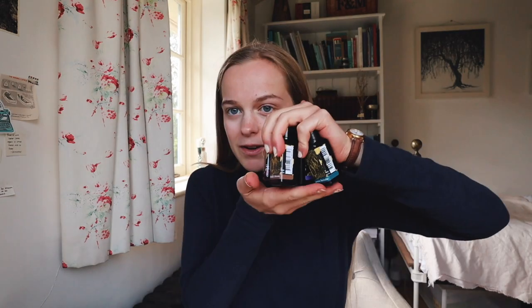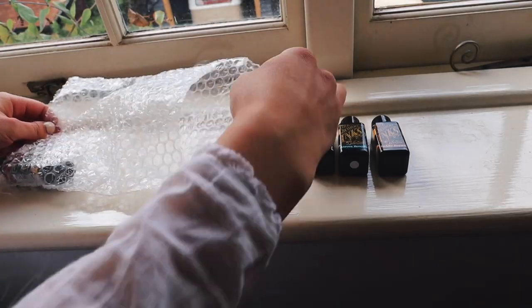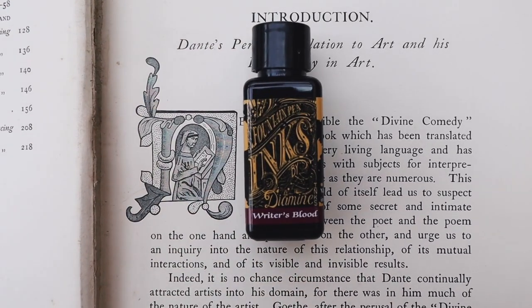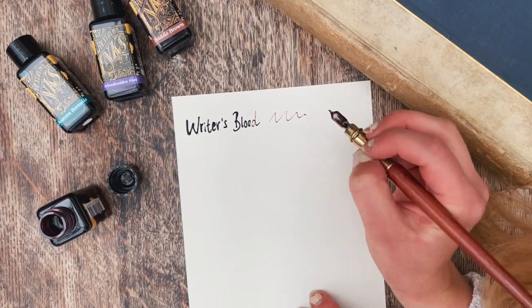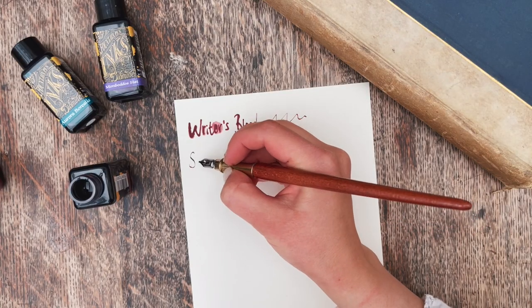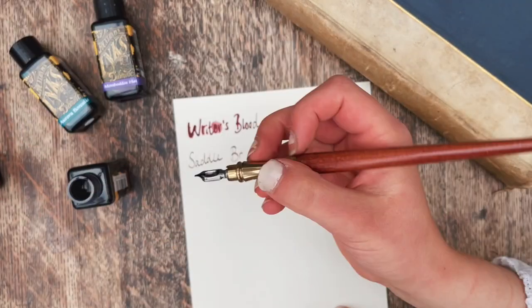In the second package I've got some ink. I ordered five inks from Diamine — these are all colours that I don't have and I'm so excited to start using them. The first one is Writer's Blood, which is a deep maroon. This is very nearly black — it's like a red-black and it's such a striking colour. The one I'm probably most excited about though is Saddle Brown. I've really been loving the colour brown recently and it adds a lovely vintage feel to your letters or notes when you're writing them.